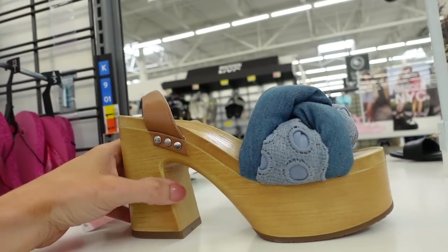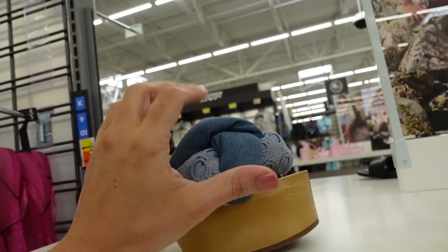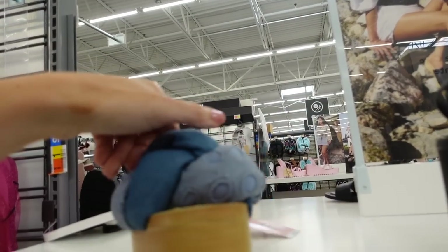Also from Sam & Libby are these denim slides. Denim is a huge trend for summer 2023. This has a platform with a chunky heel and a little ankle strap. These are regularly $40.